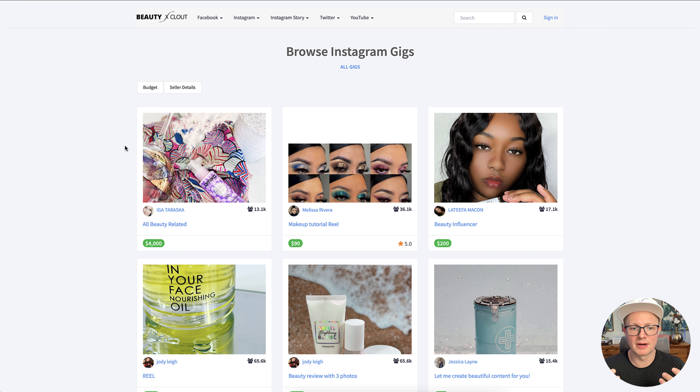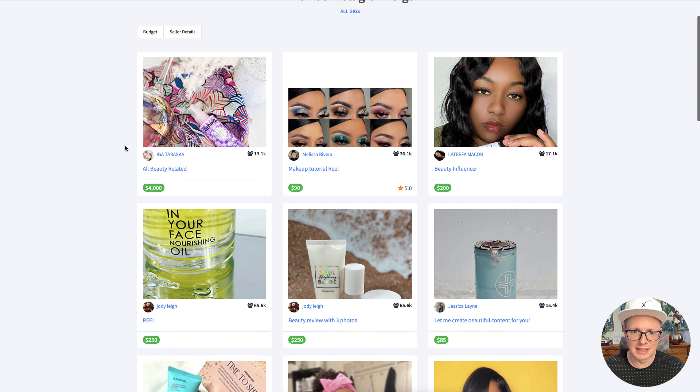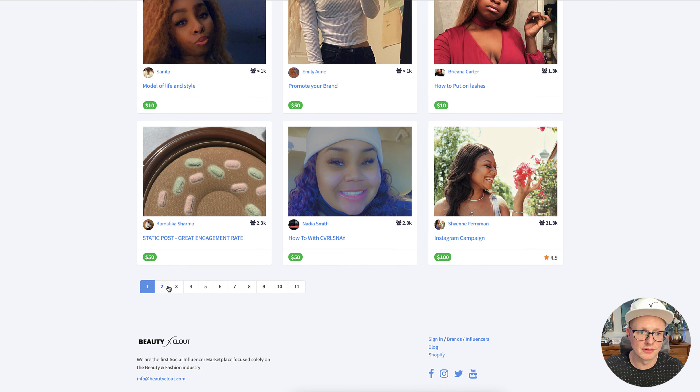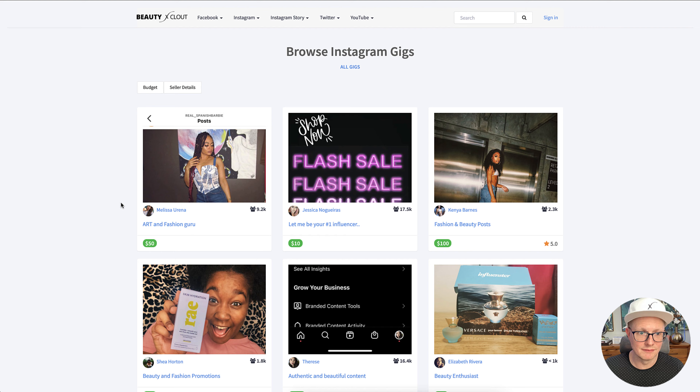All these prices vary — some people are going to be really high and some really low, so you'll have to spend some time going through to figure out what's going to work best for your brand. Using BeautyClout is just a quick way — think of it like Fiverr for hiring beauty influencers.